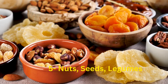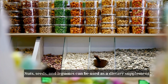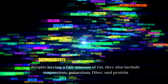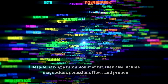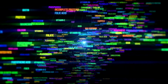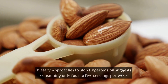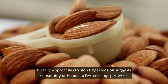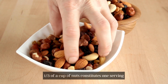Number 5: Nuts, Seeds, and Legumes. Nuts, seeds, and legumes can be used as a dietary supplement. Despite having a fair amount of fat, they also include magnesium, potassium, fiber, and protein. Dietary approaches to stop hypertension suggests consuming only 4-5 servings of nuts, seeds, and legumes per week. One-third of a cup of nuts constitutes one serving.